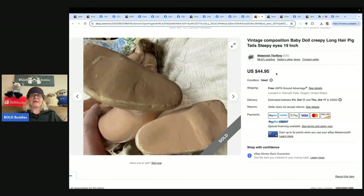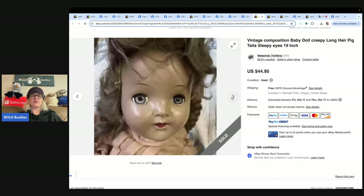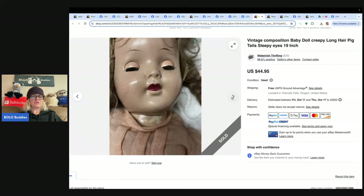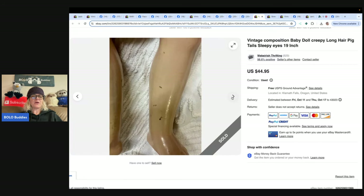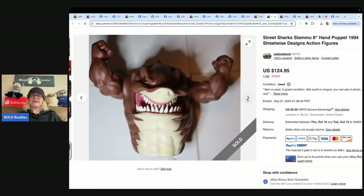The next item is this vintage composition baby doll — creepy or cute? eBay store is Weberish Thrifting. Paid $2 at the Goodwill bins, sold in two hours for $45 with free shipping. She thinks she may have priced too low, but was happy with the quick sale. If you can't find a comp, try an auction first. It's getting close to Halloween, so possibly someone's using this as a prop.